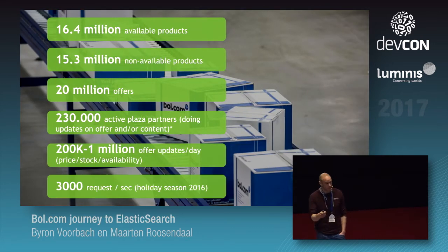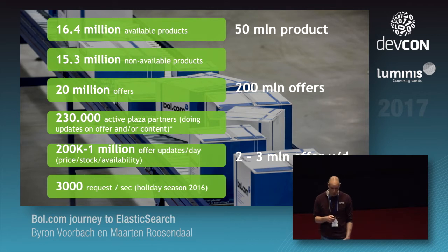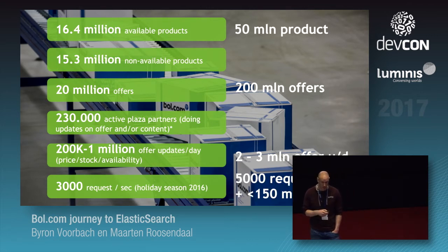From a query perspective, we have during peak season 3,000 requests per second. So besides all those updates, our search engine also needs to handle a lot of requests all the time. Where do we want to go? More than 50 million products, 200 million offers, 2 to 3 million offer updates a day, and we're also hoping to achieve 5,000 requests per second — all of this to take into account in our journey to Elasticsearch.